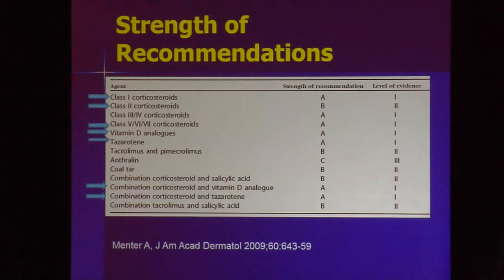A review that scoured the literature examined how much evidence exists for each psoriasis treatment. The top treatments received an A rating — meaning the best research supports their efficacy. These include topical steroids, especially potent and superpotent steroids, vitamin D analogs, tazarotene or vitamin A, and the combinations of steroid with vitamin D analogs and steroid with tazarotene. Those are the only treatments that received the A rating with the best data to support efficacy.